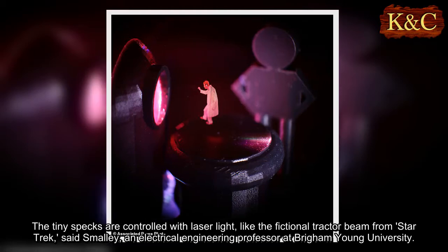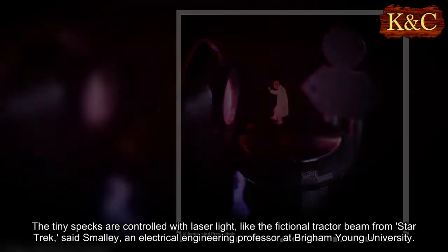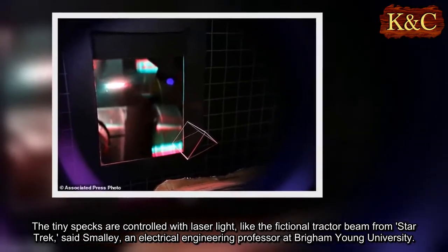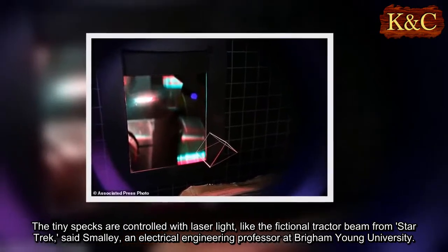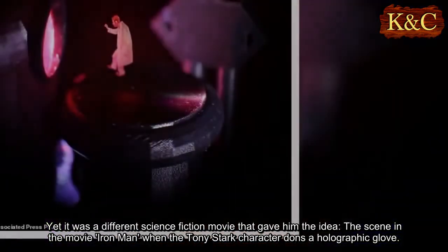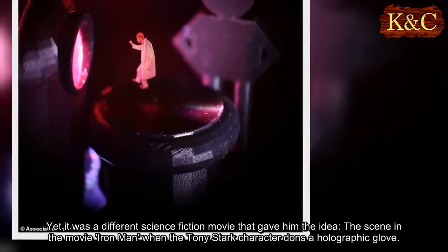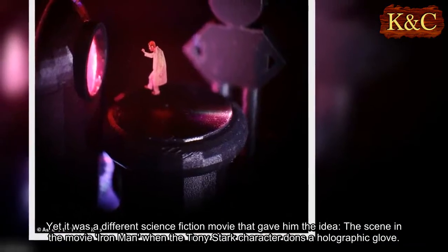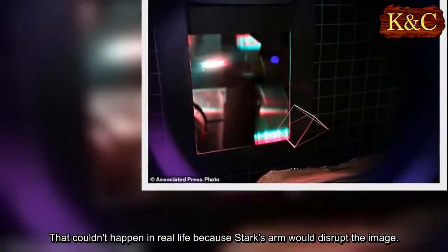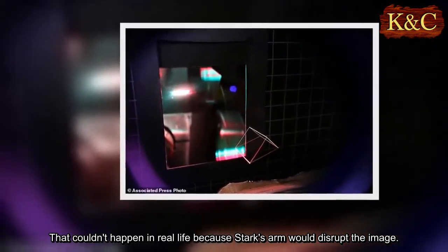The tiny specks are controlled with laser light, like the fictional tractor beam from Star Trek, said Smalley, an electrical engineering professor at Brigham Young University. Yet it was a different science fiction movie that gave him the idea: the scene in Iron Man when the Tony Stark character dons a holographic glove.